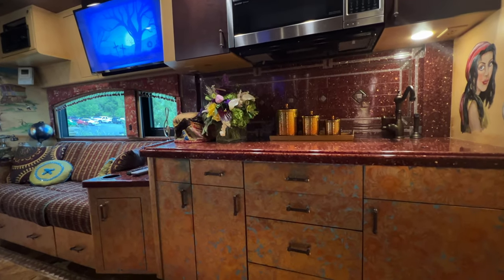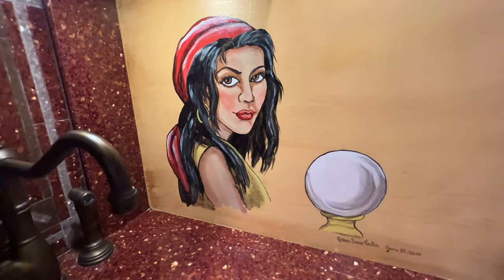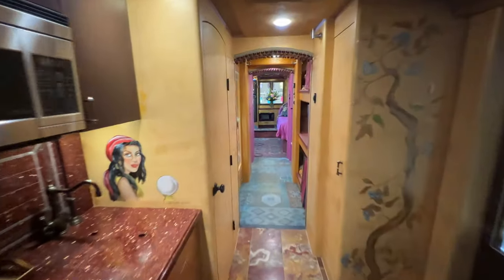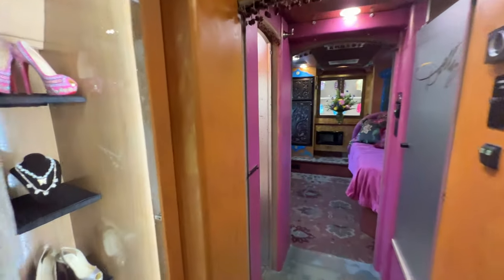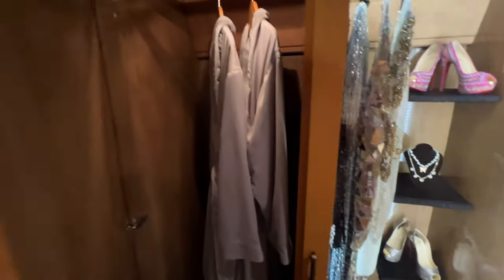You'll notice to the right of the sink this gypsy artwork on the wall, as Dolly would refer to this as her gypsy wagon. I'm going to show you some more artwork later in the video. As you continue to move down the hallway you have a little bathroom here to the left. It's a little bit smaller — just a basic guest bathroom.